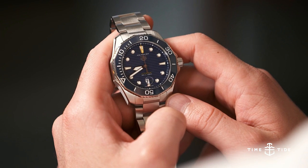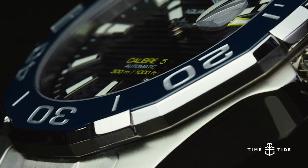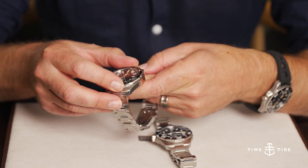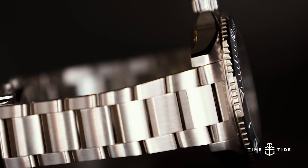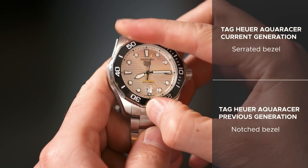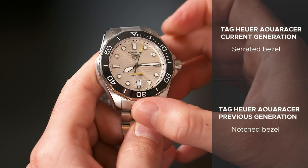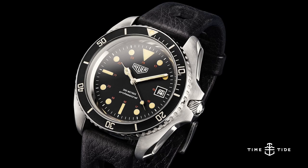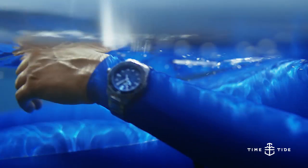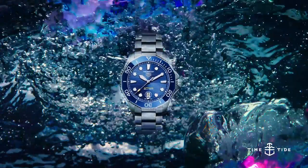Number seven is a small but functionally important adjustment to the bezel. In the 2015 model, we had a bezel with a notch to separate each side, which assisted the turn only as your finger slipped around to the notch at the end. The new model has extra serration with five notches taken out of each side, allowing much better grip — again a reference to the Reference 844 bezel, making it easier to grip as you change your dive time on the surface or underwater.